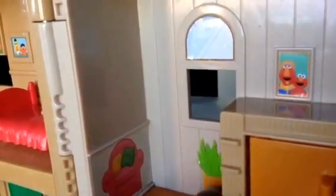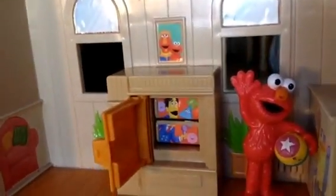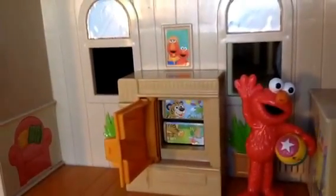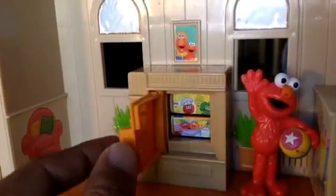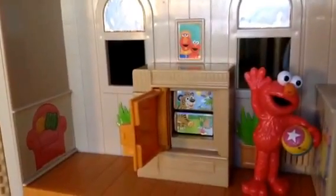This is the living room. You can see a sofa, some flowers, and a TV. You open it up and you can see Elmo. You close it and open it again — the picture changes! It's different each time. You can see a tiger, then Elmo and others, then Cookie Monster and more characters — lots of stuff going on here!